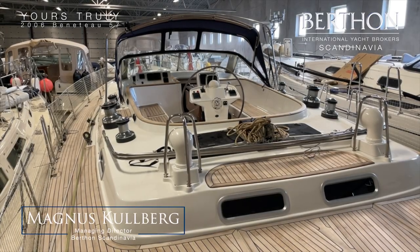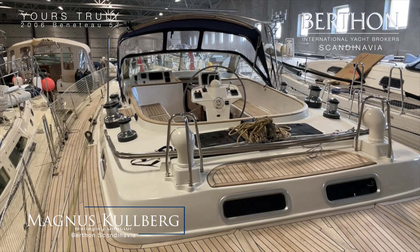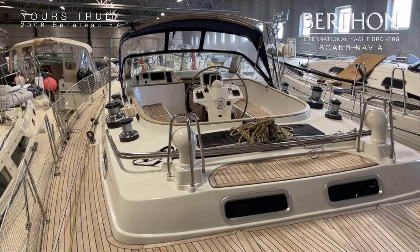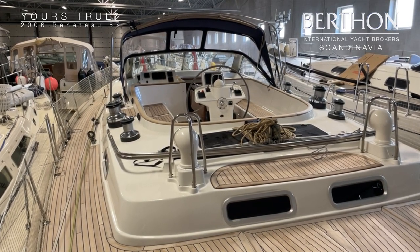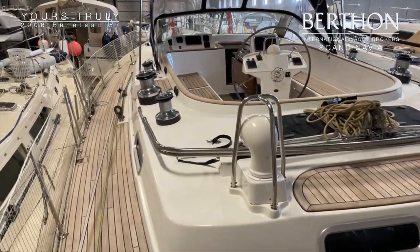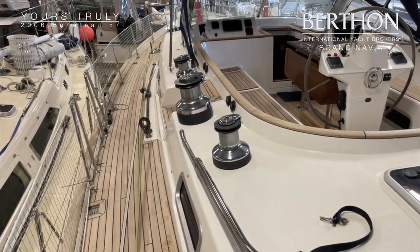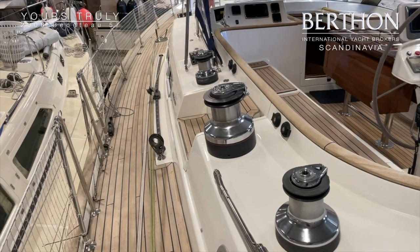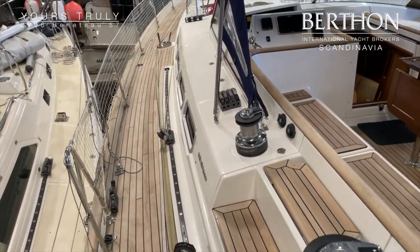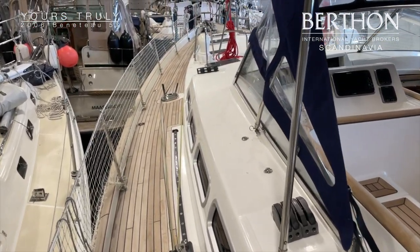Hello, this is Magnus Kullberg from Burton Scandinavia. Today I will show you a Beneteau 57 called Yours Truly, which was built in 2006. It is currently located at Vindö Marin, a service yard approximately one hour north of Göteborg and Landvetter Airport, for those of you who want to travel and look at it by plane.